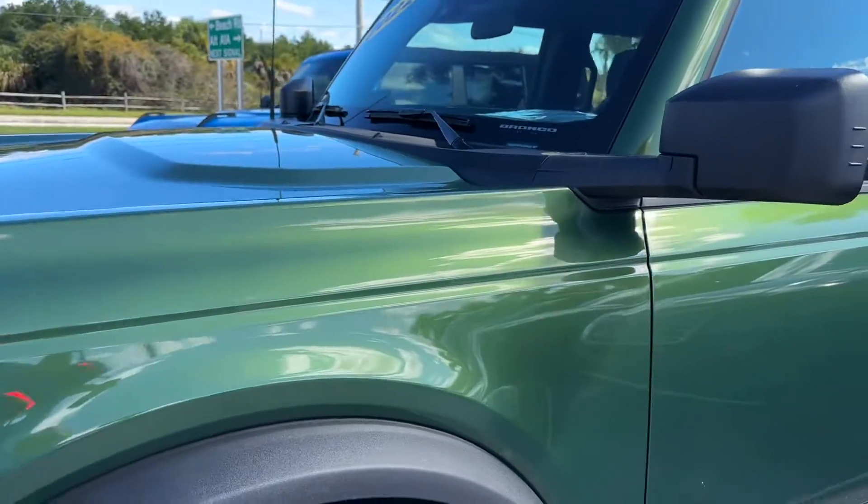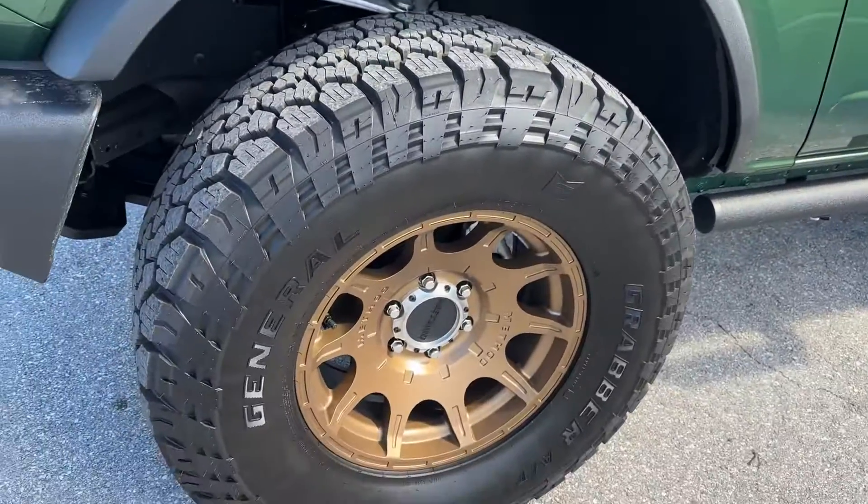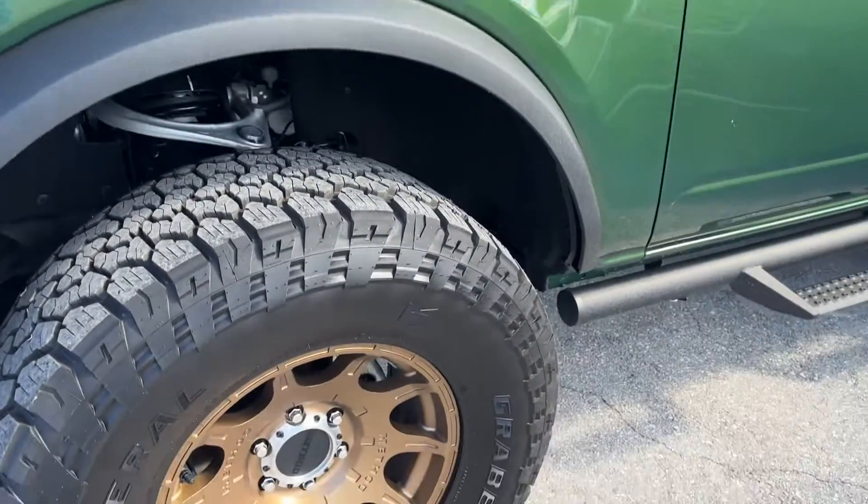Front fender looks fantastic. No scratches, dents, or dings. Front wheel looks great. No curb rash. It's a brand new set of wheels and tires.